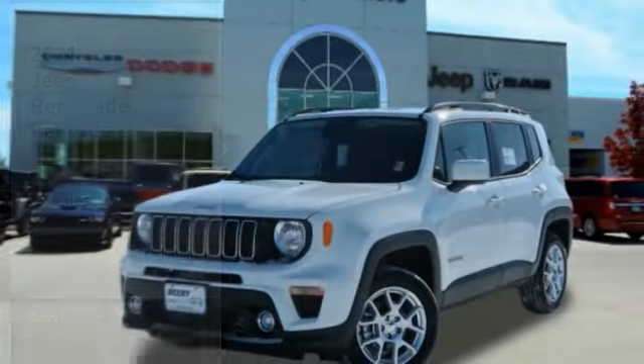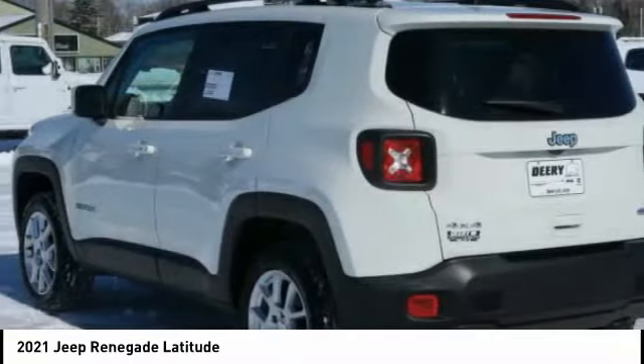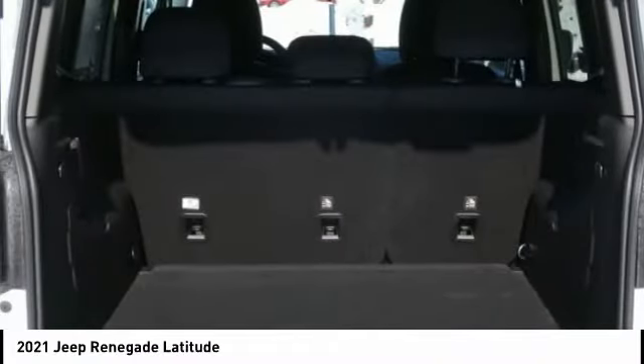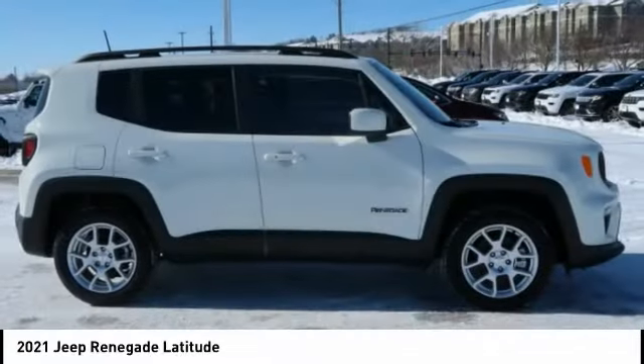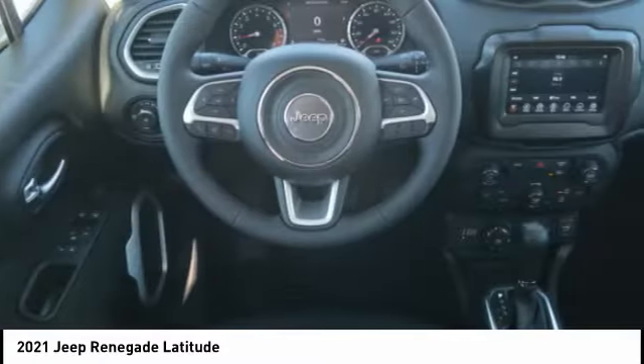Today's choice is the 2021 Jeep Renegade. The Jeep Renegade offers full-size capability built in a smaller SUV. The Jeep Renegade is an incredible combo of smart technology, cool colors, and innovative materials. It has a capable command center with the tools you need for discovering everything that's out there.